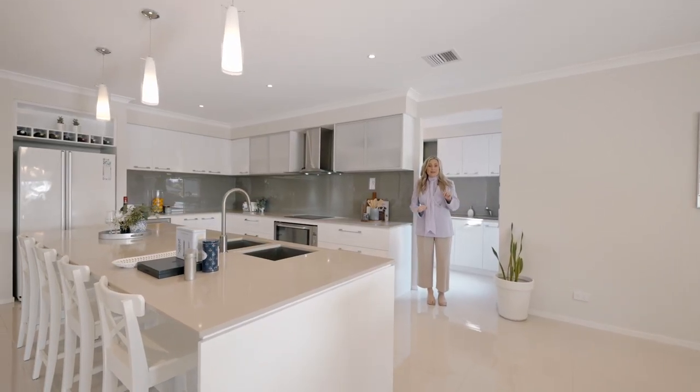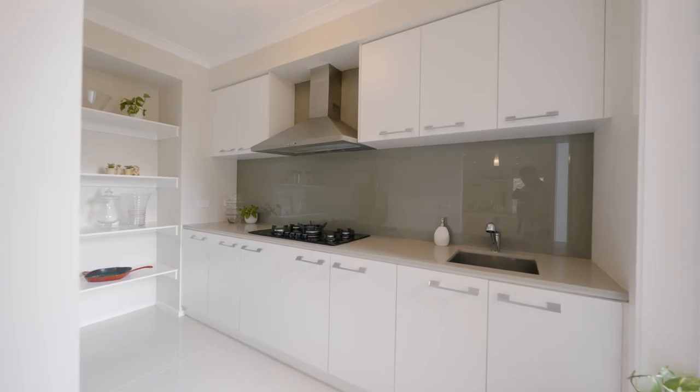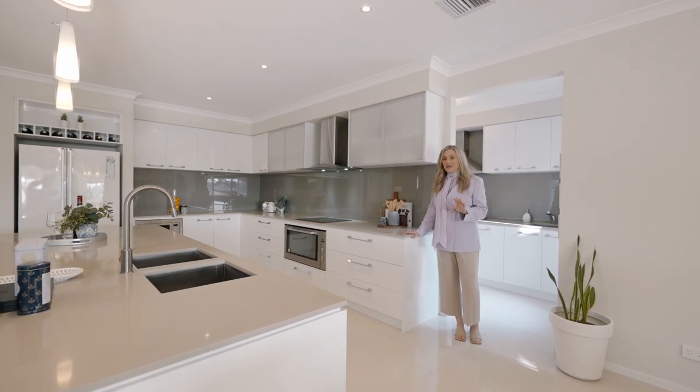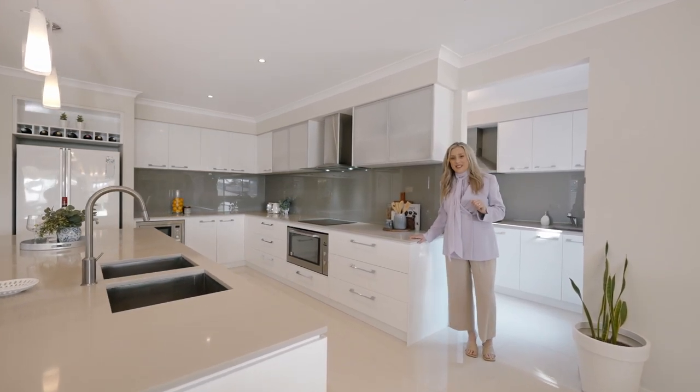What's better than one magnificent kitchen? Two of them. One in the back to do all your heavy cooking, and the other one stays nice and clean and ready to present for when your family and friends come over.